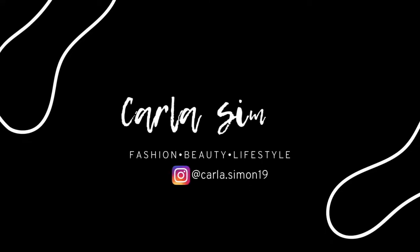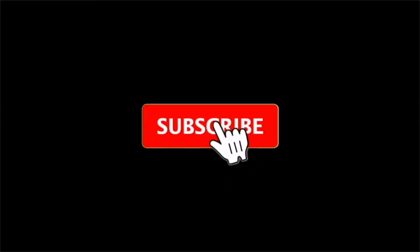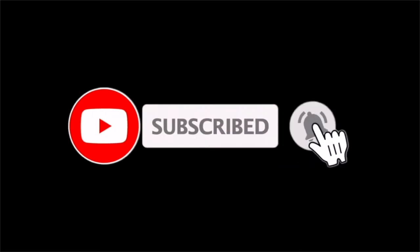Hello beautiful people and welcome back to my channel. In today's video I'm going to be sharing with you all what I wore this week. If you're new to my channel, welcome — my name is Karla and on this channel I share videos on fashion, beauty, and lifestyle. If you enjoy these kinds of videos then please subscribe down below.